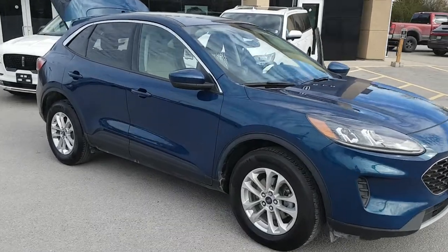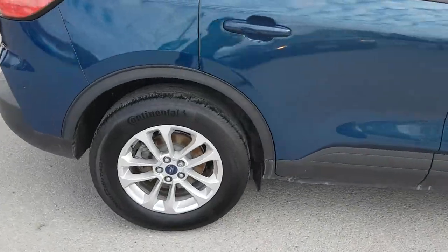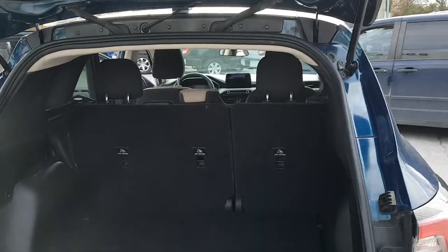2020 Ford Escape in blue. This one has the aluminum rims and features a 1.5 liter three-cylinder engine with all-wheel drive.